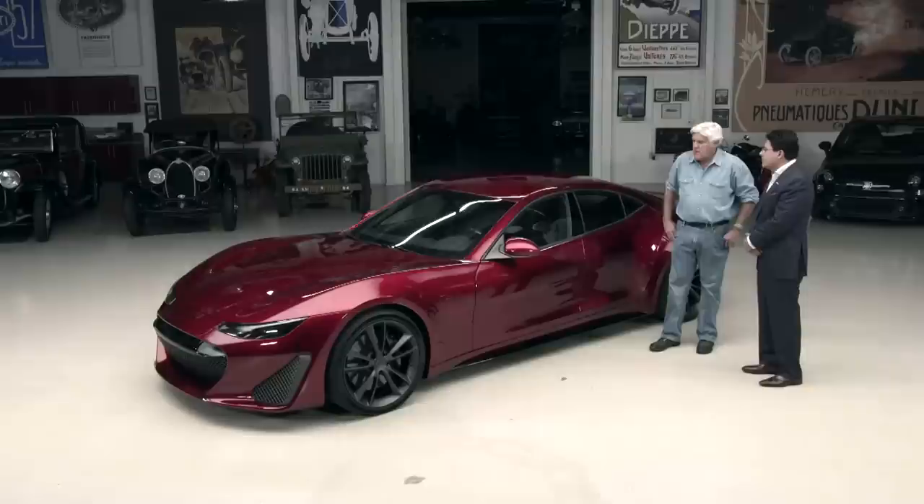Lithium ion batteries, obviously? Lithium ion batteries, absolutely. And how many volts is it? This car is 450 volts. That's not outrageous. No — there's movement towards 800-volt architecture because you can reduce the current, but we built this car as a 450-volt car.